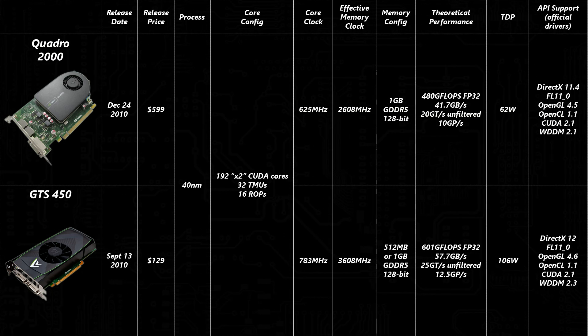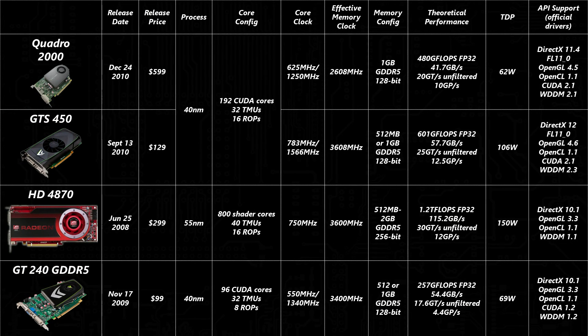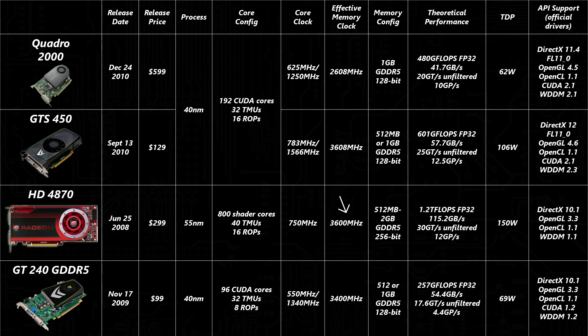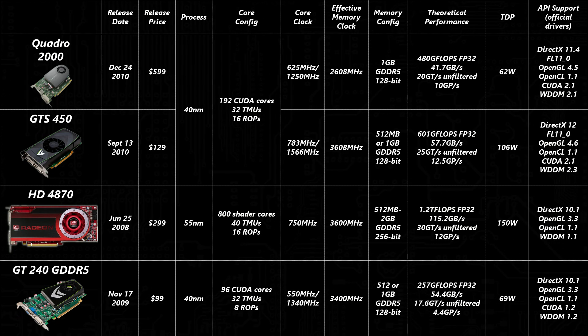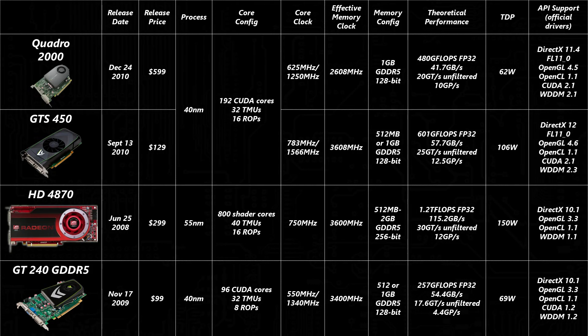That said, this is the slowest GDDR5 I've ever seen. The first GDDR5 card, the Radeon HD4870, runs its memory at around the same speed as the GTS 450, and NVIDIA's first outing with it, the GT 240, is only a little slower at 3.4GHz effective. It's clear the Quadro's VRAM clocked so low due to power consumption, but I have to wonder if it needed to be slowed down that much.